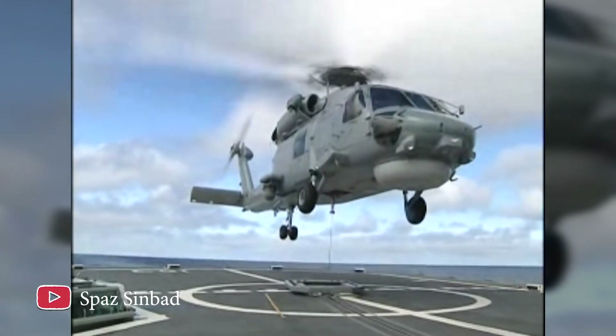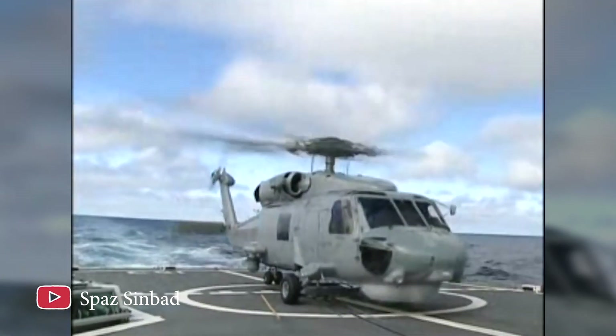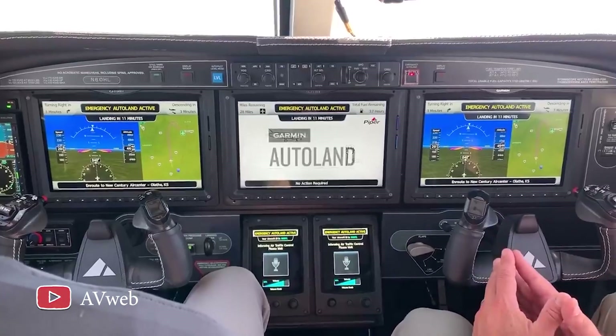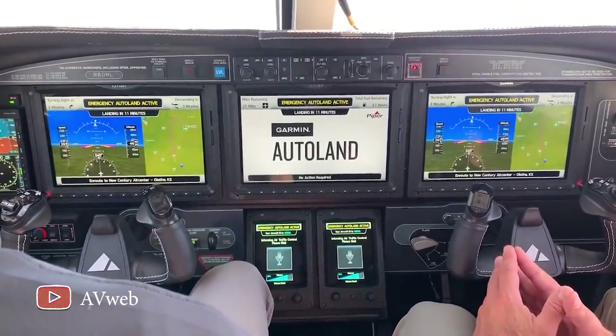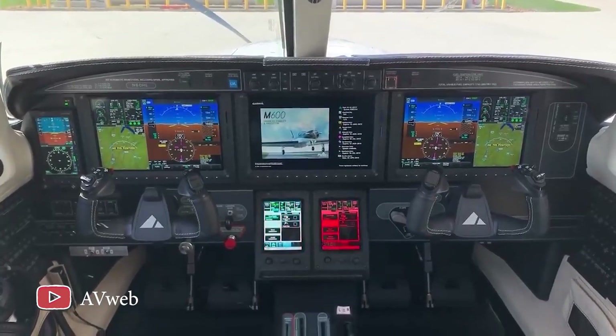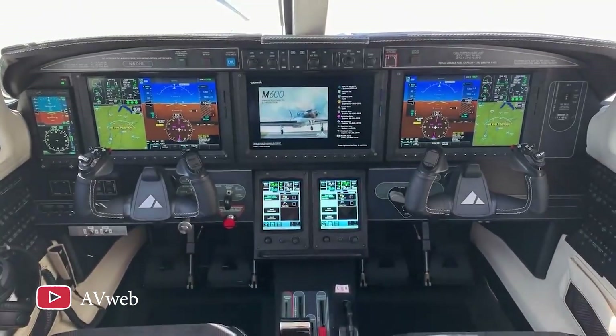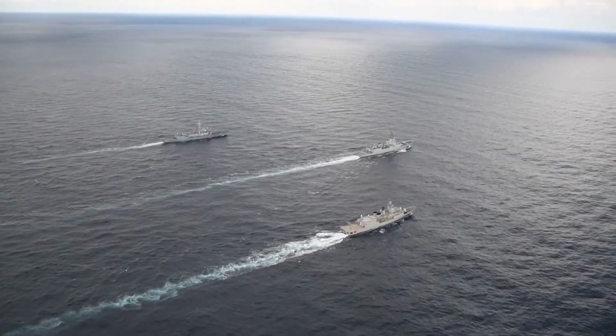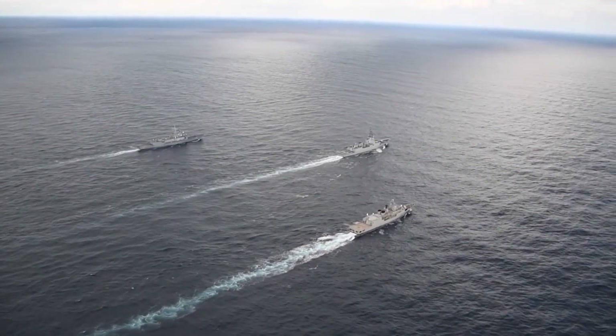Due to advances in naval technology, Japan in 2017 was able to develop the first system that can automatically land a helicopter on a moving ship. This system relies on GPS navigation for the helicopter to get close to the ship. Laser sensors are then activated on both vessels, which calculate the relative position of the helicopter to the moving ship.